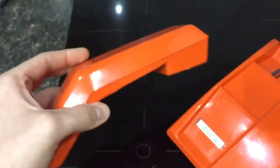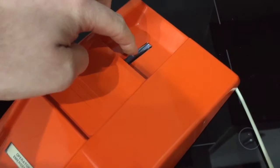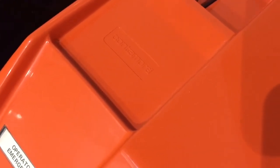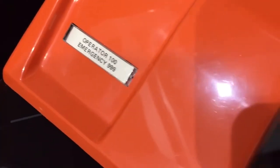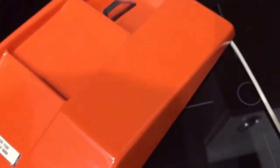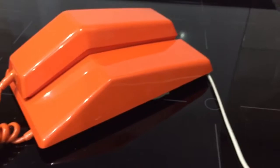It's a really cool design, very 70s. Here's the base — there's the main hook switch, and it says Contempora on the base unit. There's another number card that says operator 100, emergency 999. The phone is generally in really nice condition. It's a really nice design — I really like the look of these phones.